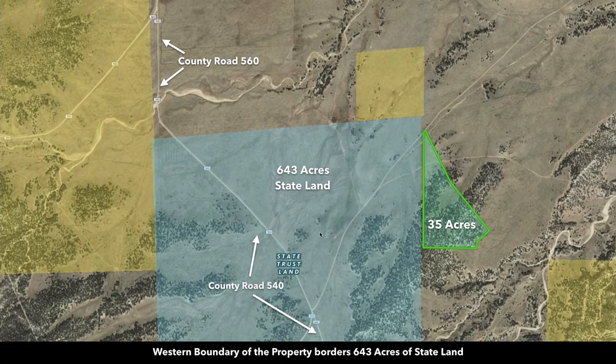With the state land layer turned on you can see the entire western boundary here adjoins about 643 acres of state land, and this state land is then contiguous with BLM land.